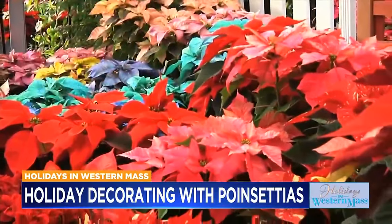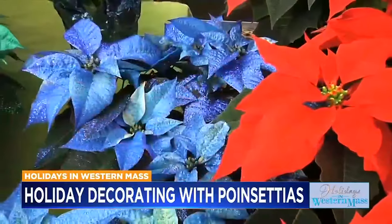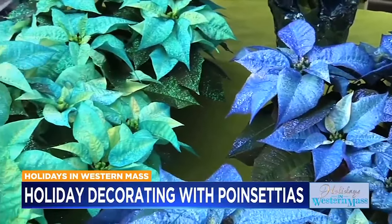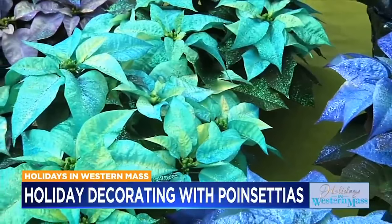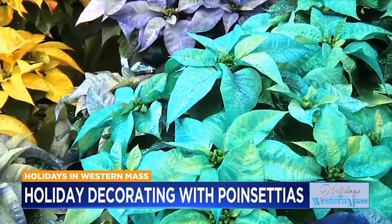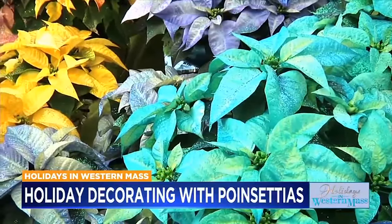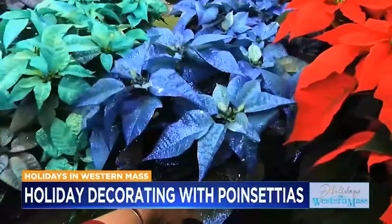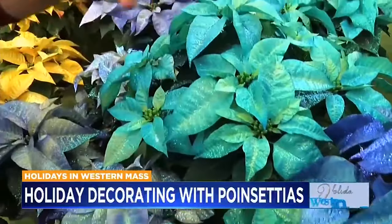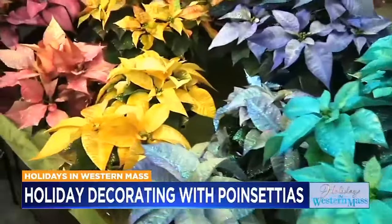Plant breeders have outdone themselves. Beyond the wide array of stunning natural colors are fantasy colors — non-traditional colors to fit any decorating scheme. At Randall's, a special spray dye that does not affect the plant's life is applied to create a rainbow of colors. Blue is the most sought after. Poinsettias also become glamorous with sparkling glitters applied with a special glue — each one is unique.